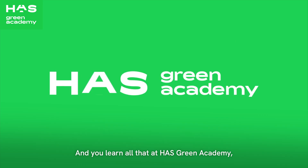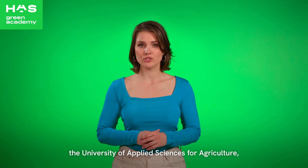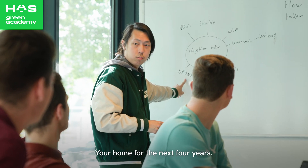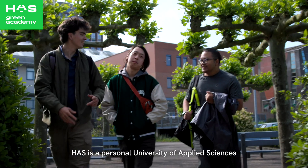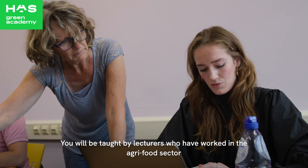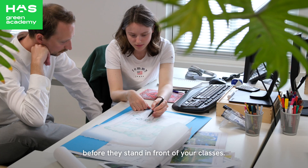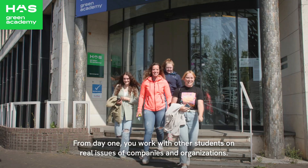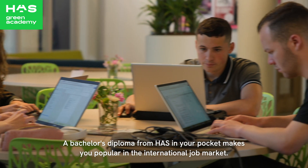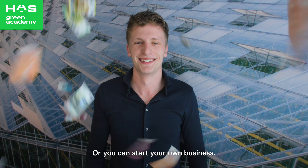And you learn all that at HAS Green Academy, the university of applied sciences for agriculture, food and living environment in Den Bosch and Venlo — your home for the next four years. HAS is a personal university of applied sciences with a great atmosphere between students and lecturers. You will be taught by lecturers who have worked in the agro-food sector. From day one, you work with other students on real issues of companies and organisations. A bachelor's diploma from HAS makes you popular in the international job market, or you can start your own business.